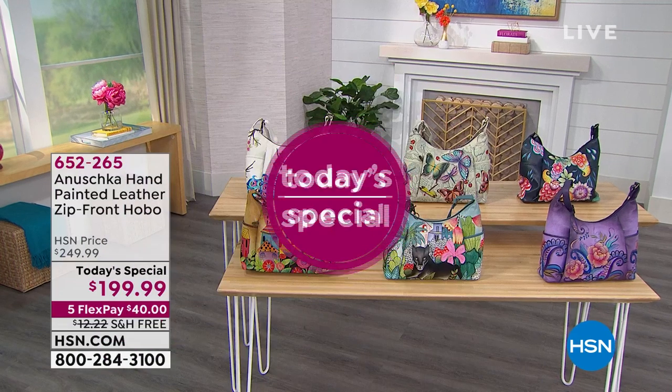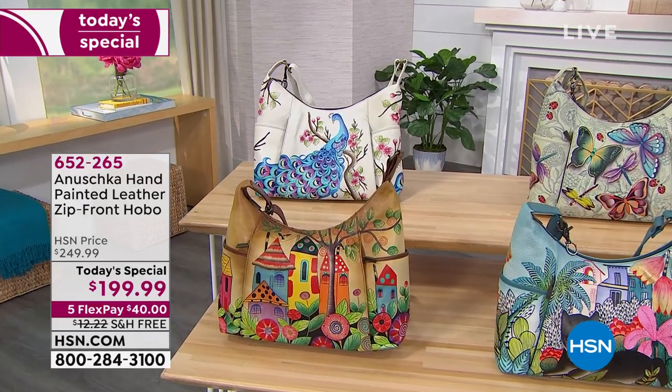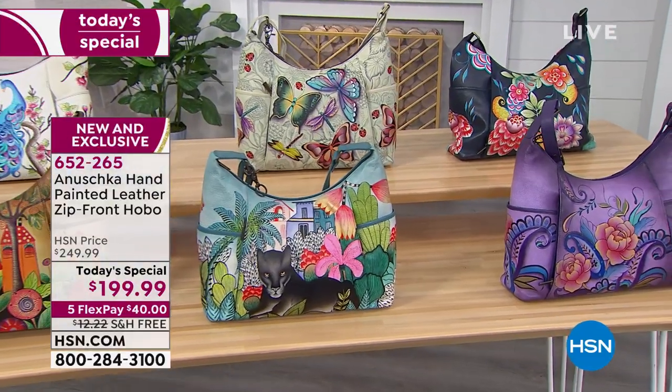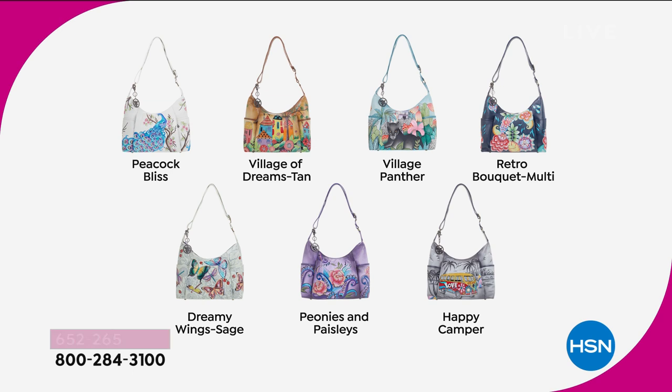Coming up in a few minutes: the launch of Anushka handbags and accessories at HSN. The Today's Special is a gorgeous hand-painted, handcrafted hobo-style bag that stands up straight. Six choices — the Happy Camper has sold out. Still available: Retro Bouquet, Village Panther, Village of Dreams, Peacock Bliss on ivory, and Dreamy Wings in a sage pastel green with butterflies and ladybugs. It's a one-day price for this wearable art from a family-owned brand.